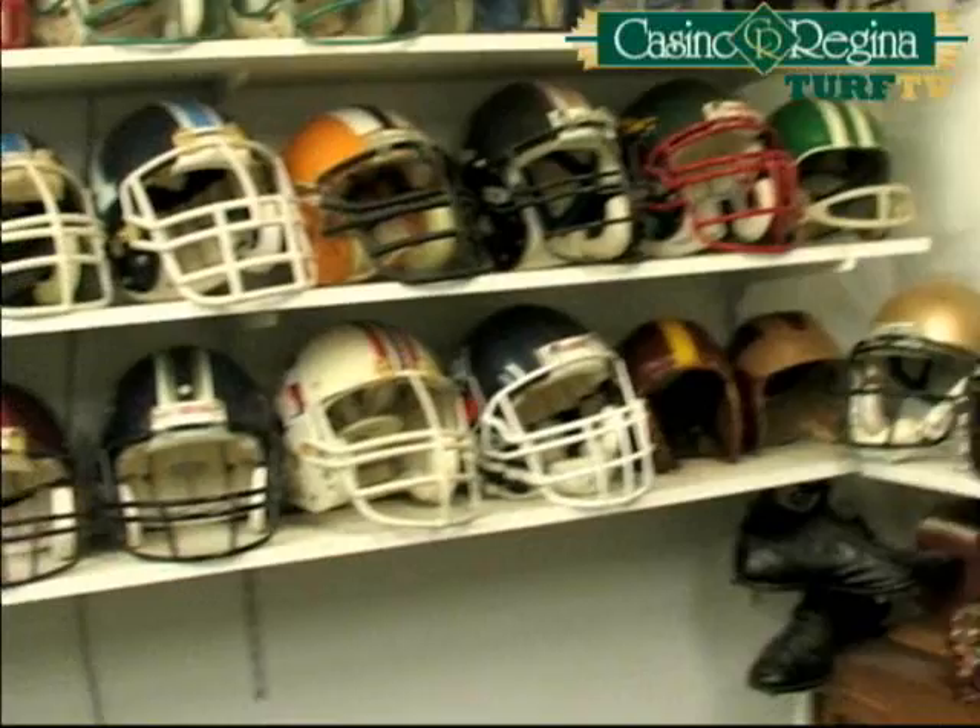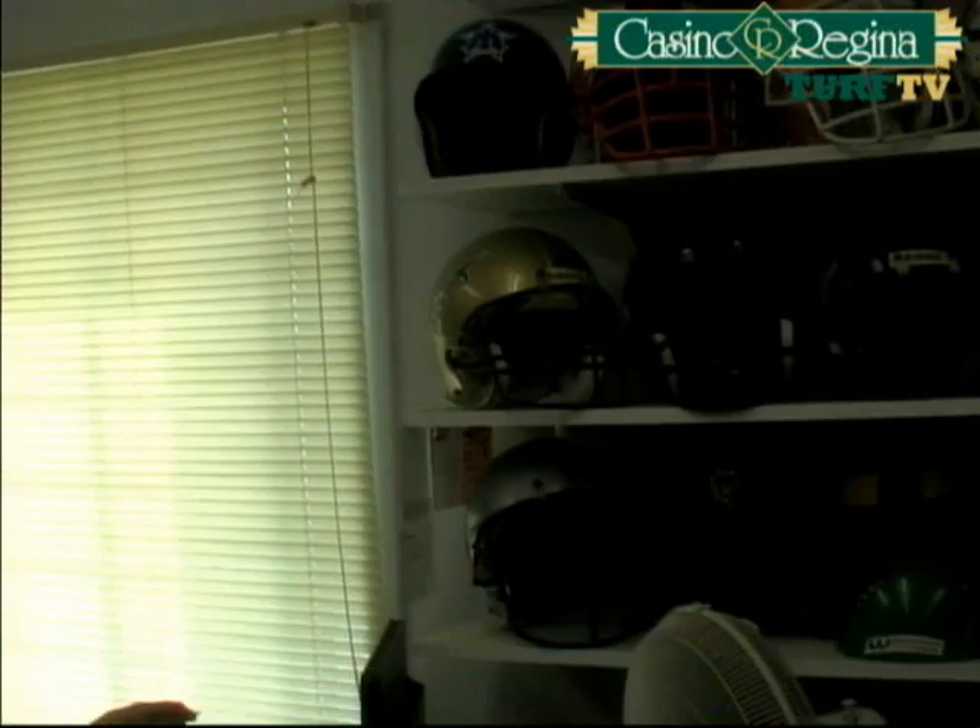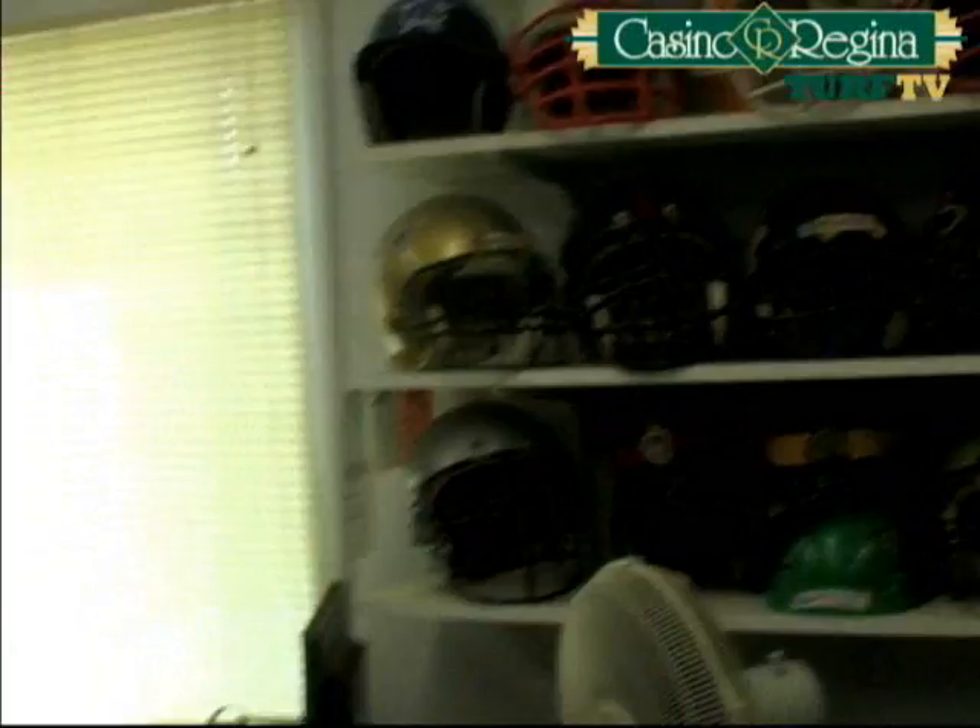Is there one helmet on this wall that's special or has an interesting story? I guess if there's a special one it would be the Michigan Panthers — I helped start that program. Which one is that? It's just over here, the gold one with the big panther on the side. It's kind of special. I met some pretty neat people going down there for the couple of years that I went, and it just has a soft spot in my heart.